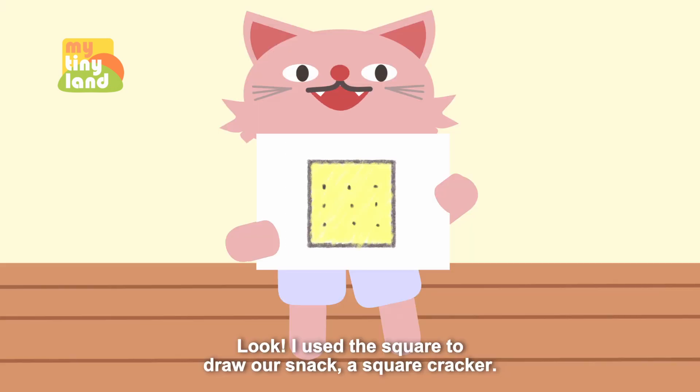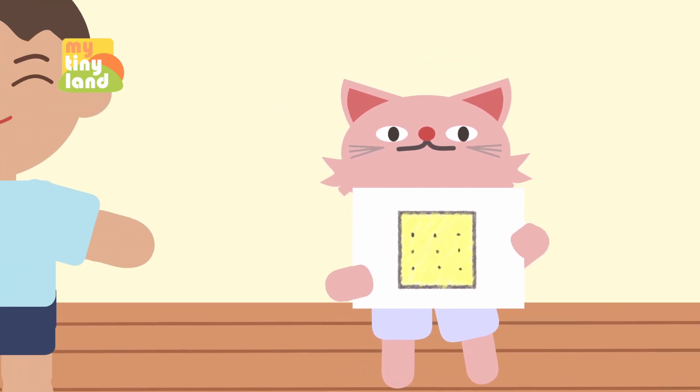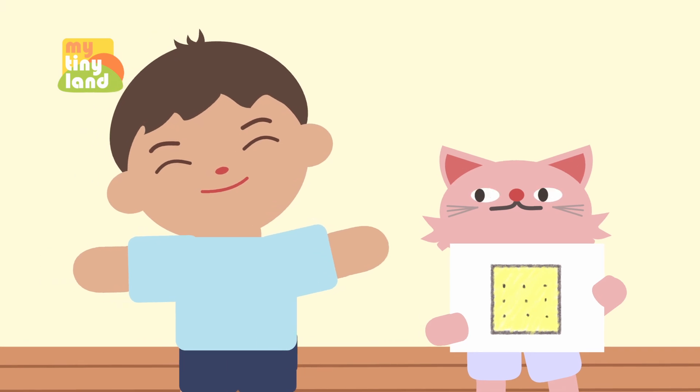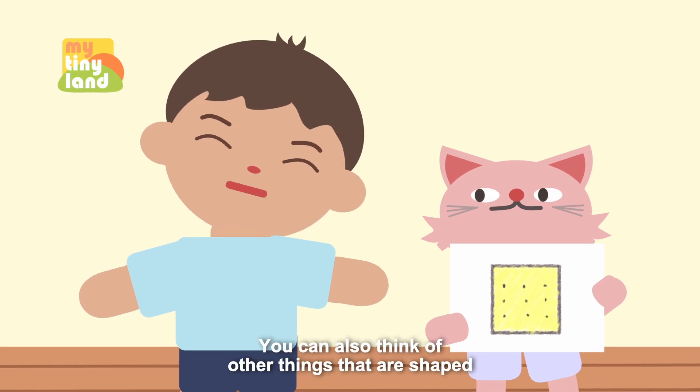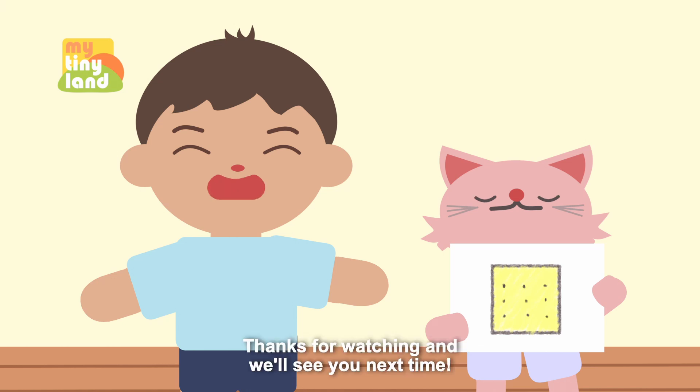Look, I used the square to draw our snack — a square cracker! You can also think of other things that are shaped like squares and draw them all on paper, like Mimi did. Thanks for watching, and we'll see you next time!